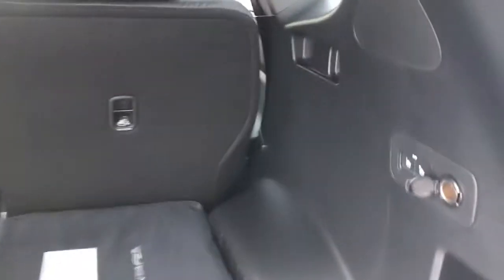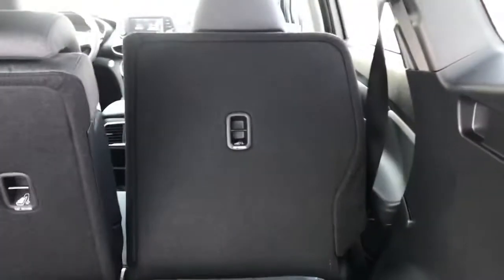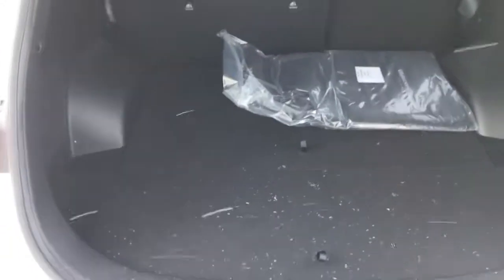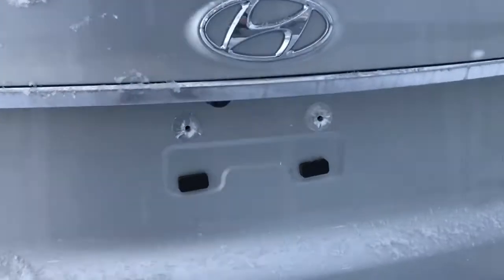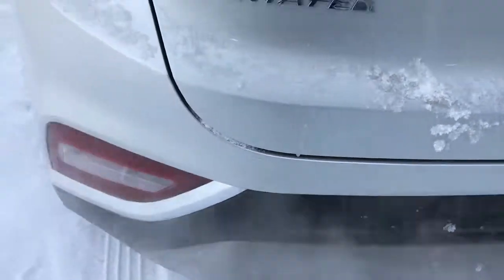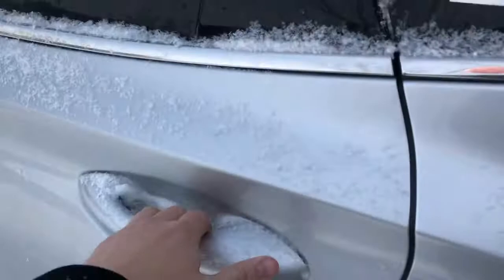You can fold the rear seats down as well, just with the push of a button right there. Lots of storage underneath as well. With the preferred model, you not only get the backup camera but the backup sensors here as well. Let's have a closer look inside.